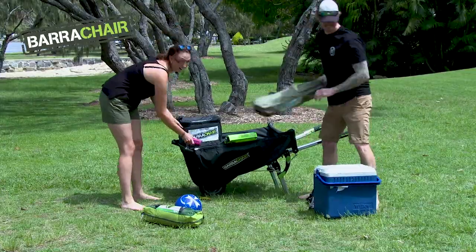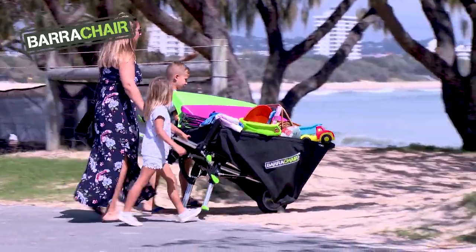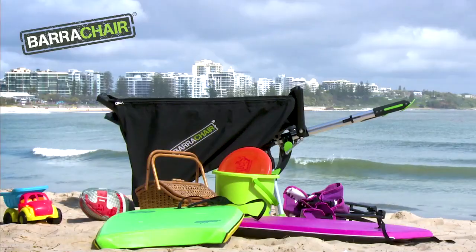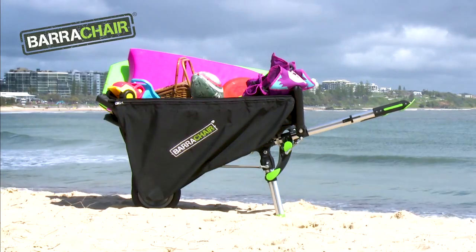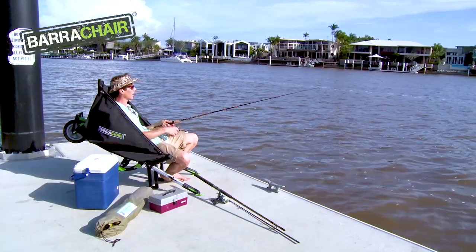Now who's in? Let's get it there. Get it there, BarraChair. Why carry stuff when you don't need to? Go to BarraChair.com